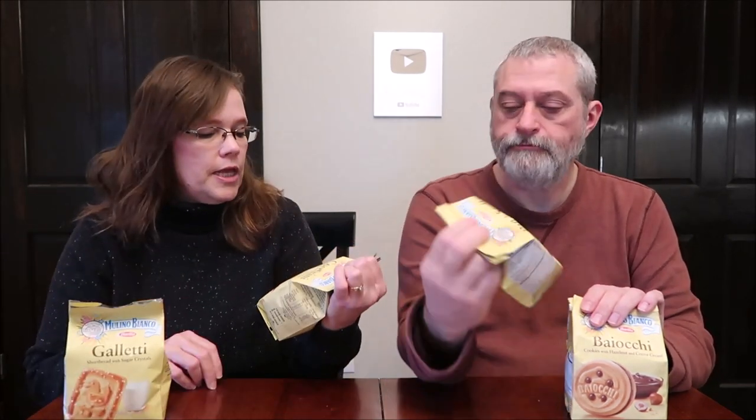Today Kevin and I are going to be trying some Molino Bianco Barella cookies — these are actually made in Italy. We have the shortbread with sugar crystals, the cookies with chocolate chip, cocoa biscuits and iced sugar stars, and the cookies with hazelnut and cocoa cream. These were $4.79 each at Kroger, and when I saw them I'm sure they sold them at Kroger forever — I just hadn't paid any attention to them before.